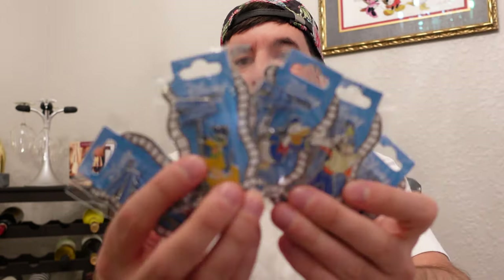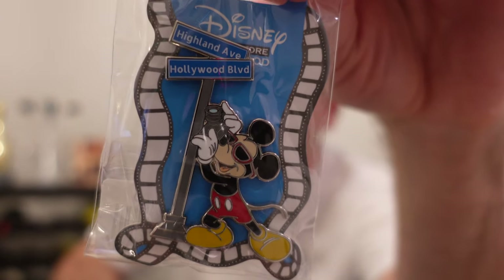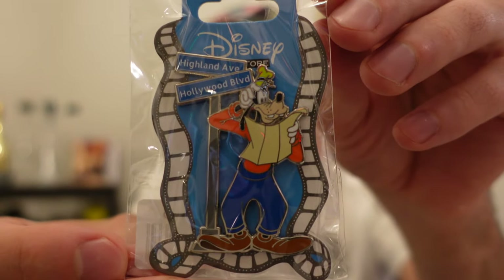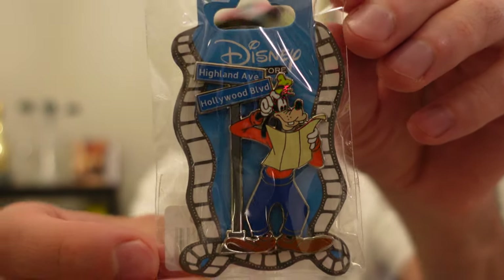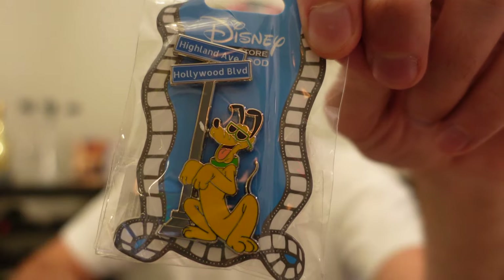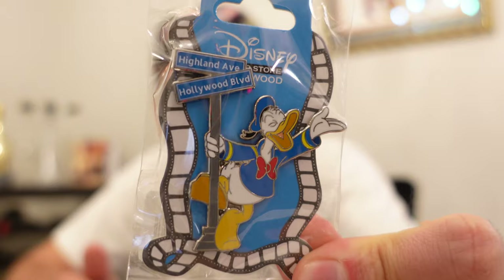Next are the brand new open edition pins from Disney Studios for Hollywood. This was during their recent online pin release — the Hollywood and Highland open edition pin set. There are five pins here: classic Disney characters next to street signs. Mickey Mouse with his shades on, same format with Minnie Mouse and her shades. I think Goofy is lost — he's got his map out and doesn't know where he's going. Retail price on these is $12.95. There's a really cool looking Pluto with his shades on, and then Donald Duck is just out there enjoying life on the street sign.